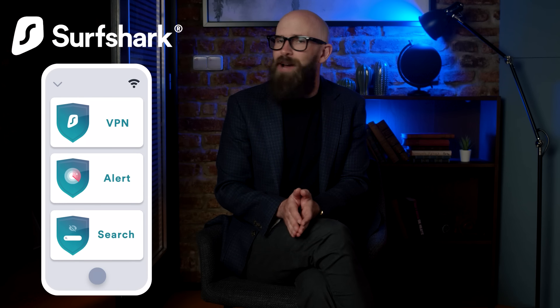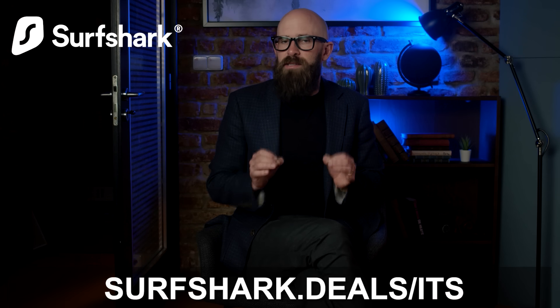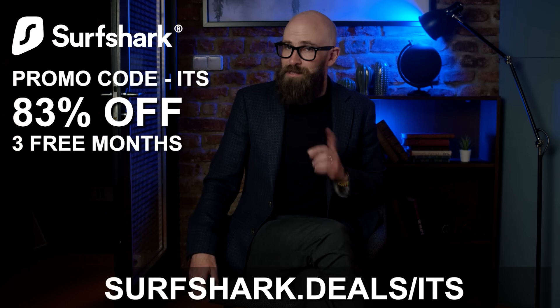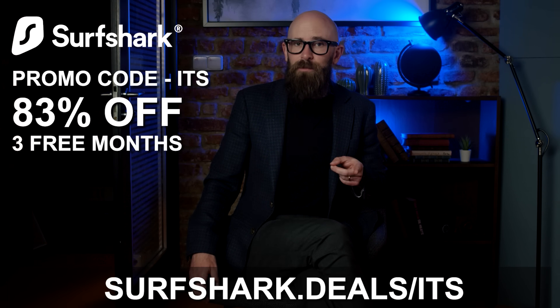There's also the Surfshark Alert, so you can monitor your personal data, check for potential breaches, and get real-time alerts to protect your family. Surfshark Antivirus keeps your device virus-free, and Surfshark Search lets you browse without a trace. Go to surfshark.deals/ids and use promo code IDS to get 83% off and three extra months free. There's also a 30-day money-back guarantee, so you can try it risk-free.